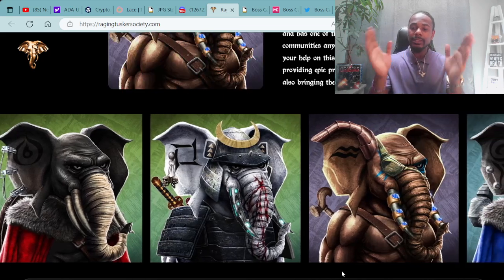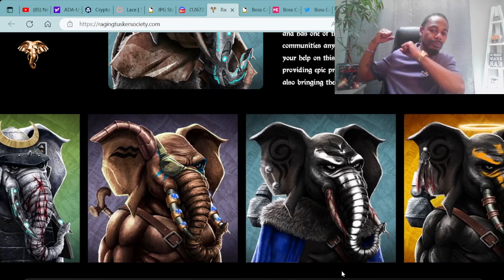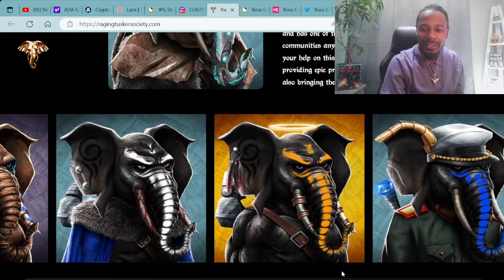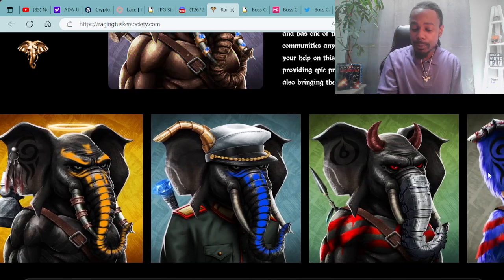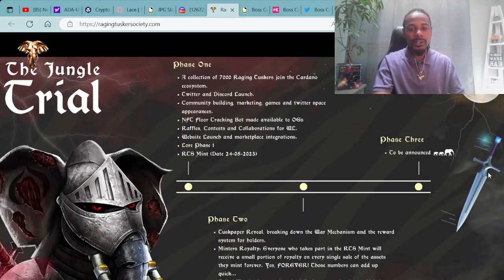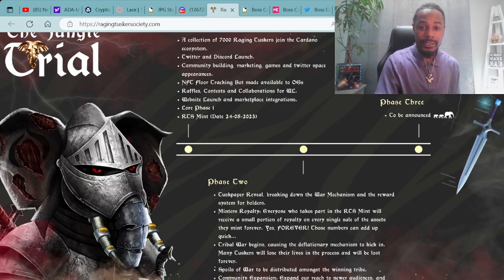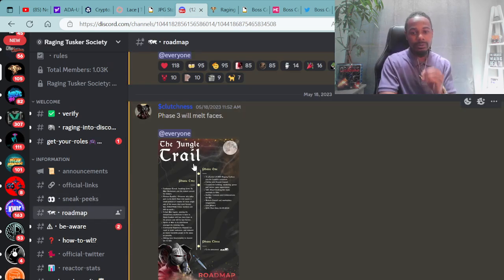I hope I get blessed by the mint with a top-ranked Raging Tusker general with a big Samurai sword. Warrior vibes — super dope stuff. I'm definitely loving the art. You can check out the vision and everything on the Raging Tuskers site. They have their Jungle Trial here, Phase 1 and Phase 2, as you can see on the screen. And the founder said Phase 3 will melt faces. They've got the road map — what they call the Jungle Trail — as well as information on how to get whitelisted, all here in the Raging Tuskers Discord.